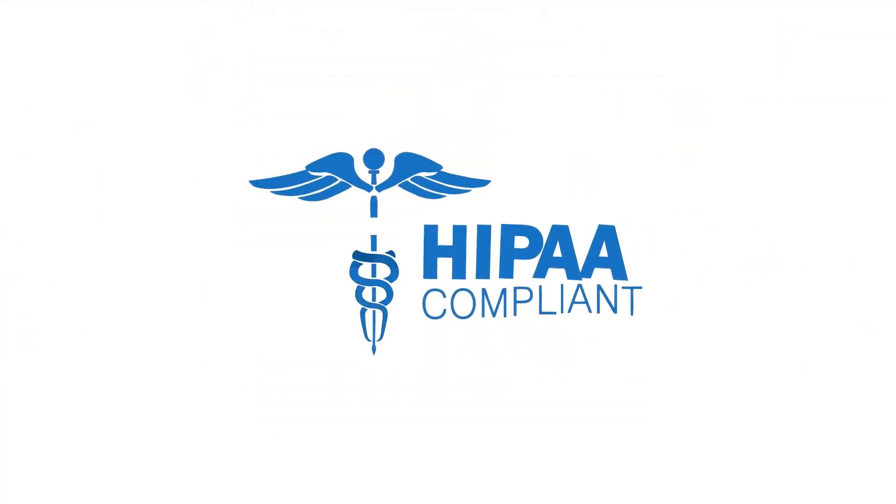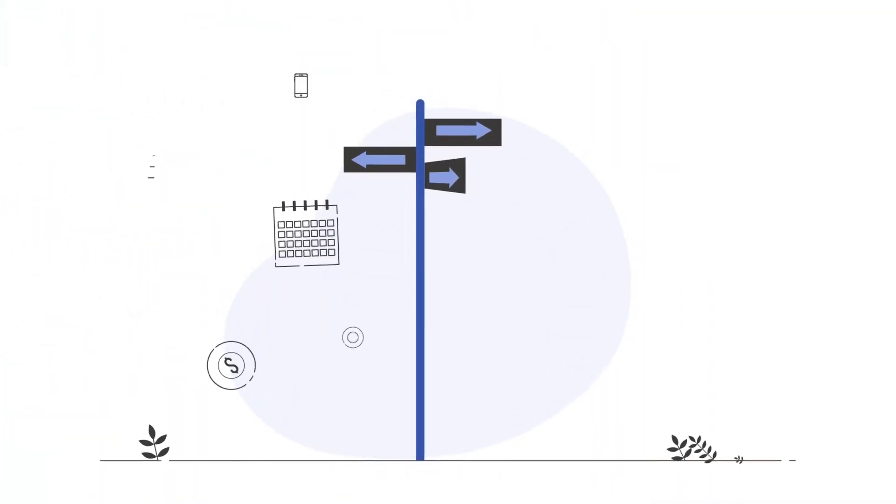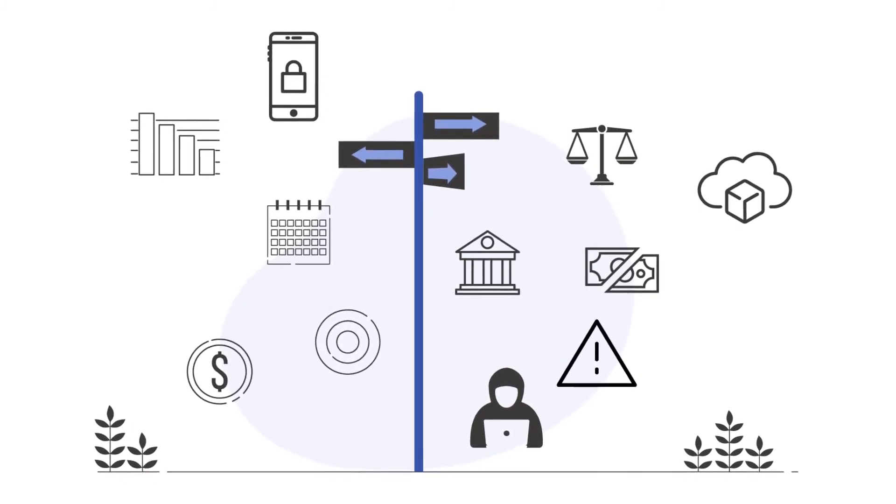Fever IQ is also HIPAA compliant. With advanced cryptography, health data stays on the user's device. You'll have the insights to make decisions while cutting the legal and financial risk of data breaches.